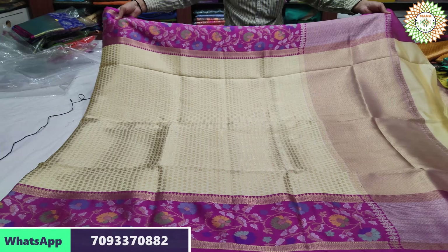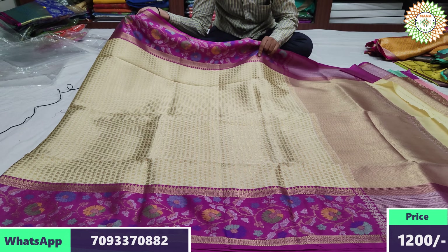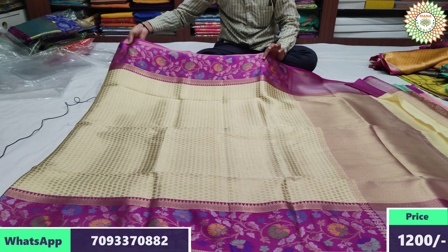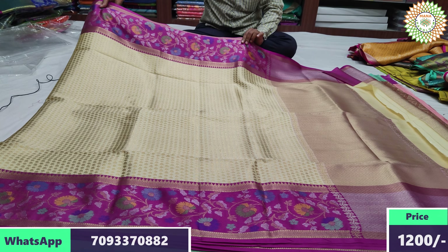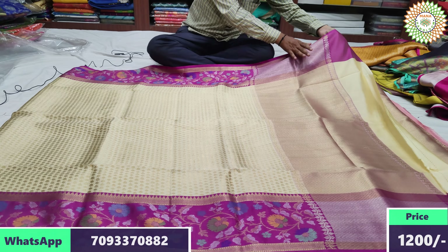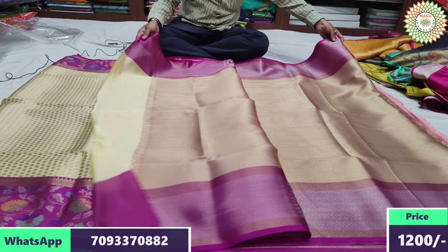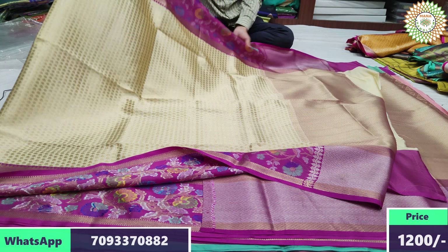Next color — cream with pink color combination. Cream color with small buta designer, very good color. Golden buta style. Pink color 6 inches border. Leheriya in brocade style, blouse is very good. Range 2400 rupees, after discount 1200 rupees.